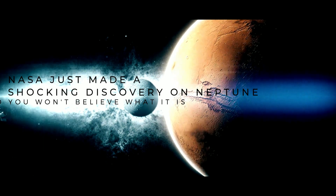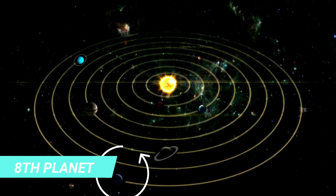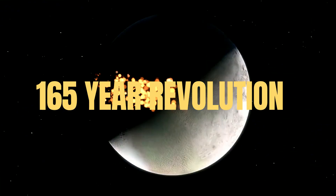NASA just made a shocking discovery on Neptune, and you won't believe what it is. Neptune is the 8th planet from the Sun, and is most famous for its supersonic storms, 14 moons, and a 165-year revolution around the Sun.